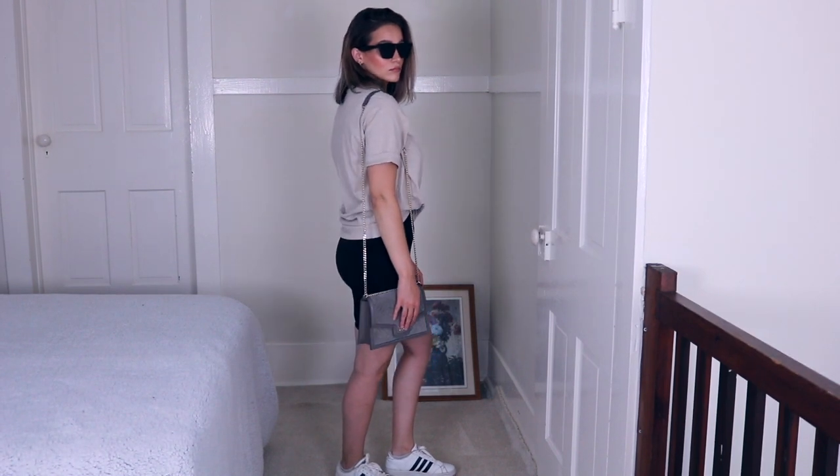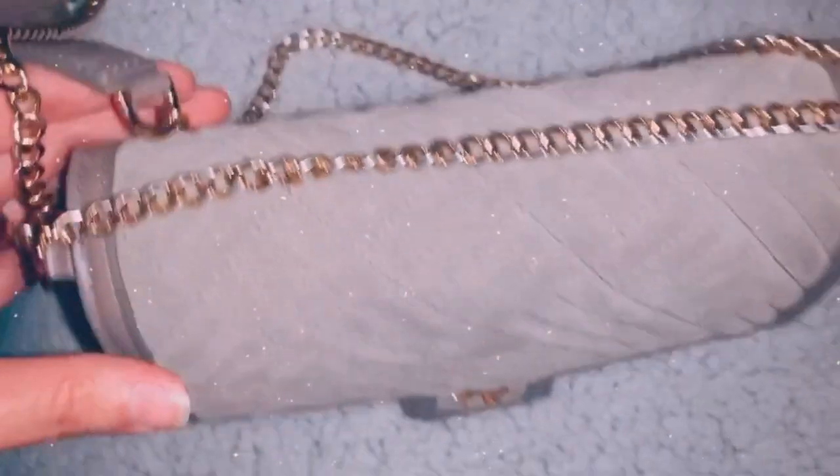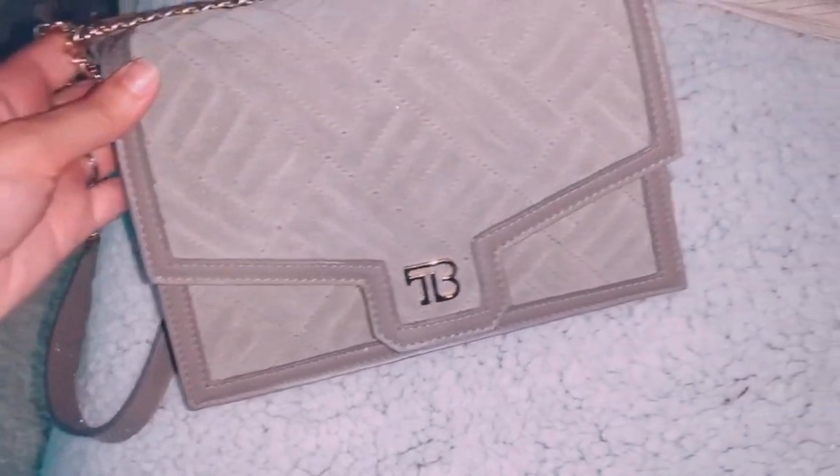I know these bags aren't super affordable if you compare them to like a bag from Marshall's, but compared to other designer handbags, this is definitely a big drop in price. Here I'm showing you guys a close-up of that bag.